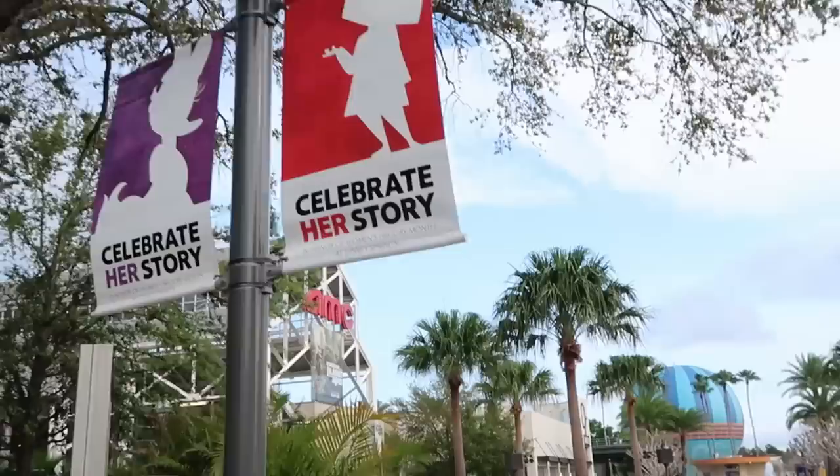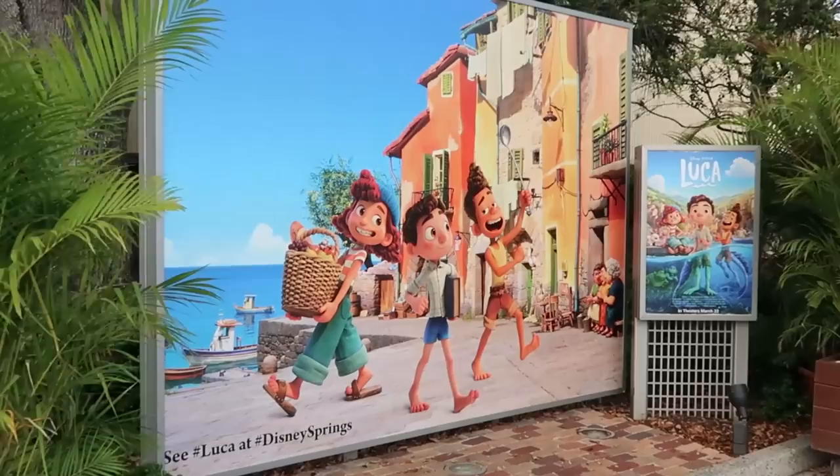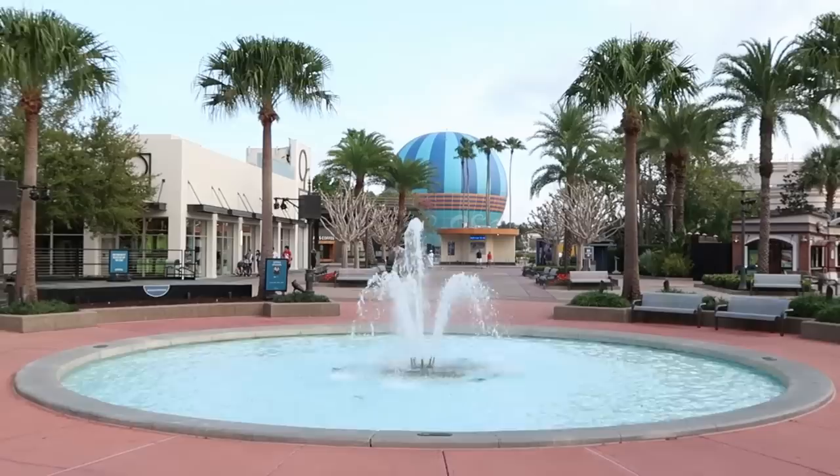You have Daisy Duck, and I do believe there's a brand new photo op over here by the AMC movie theater of Luca. How fun is this? Such a great Disney Pixar movie - you can get your picture taken right here.